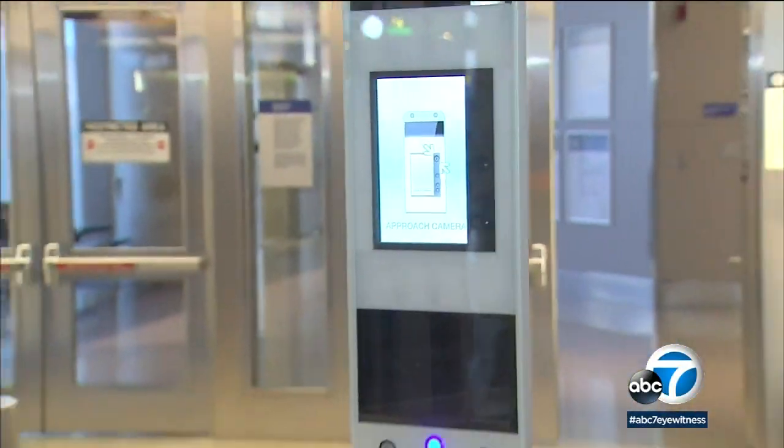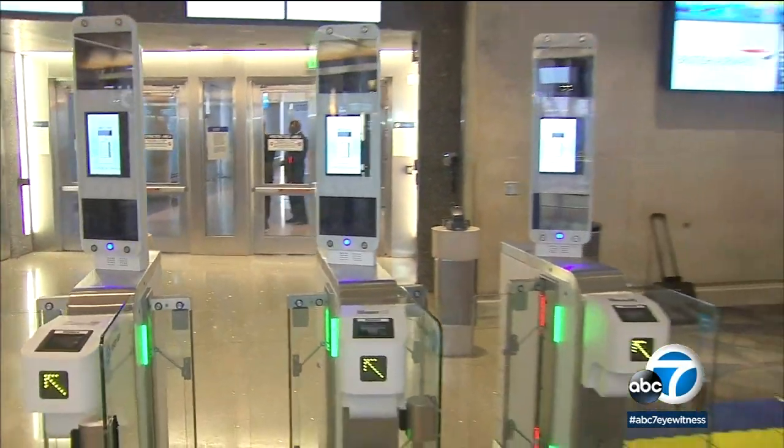Lufthansa, Korean Airlines, and others are just some of the airlines that will be using this technology in the next 30 days.